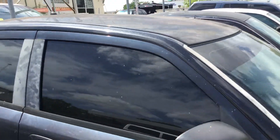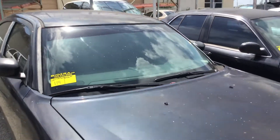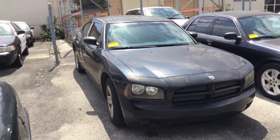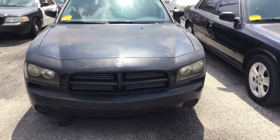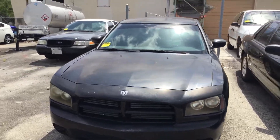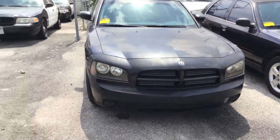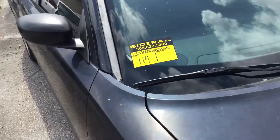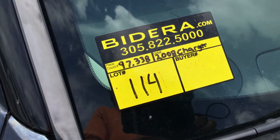So there you have it — a 2008 Dodge Charger that may have a bad motor or electrical issues. It's being sold as-is, mechanical condition is unknown. It's lot number 114. Good luck.